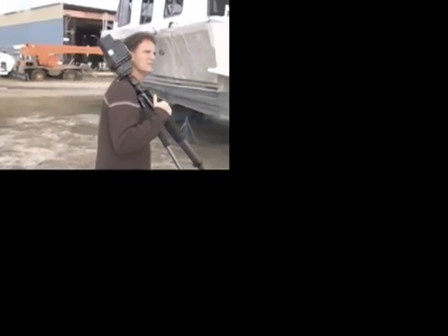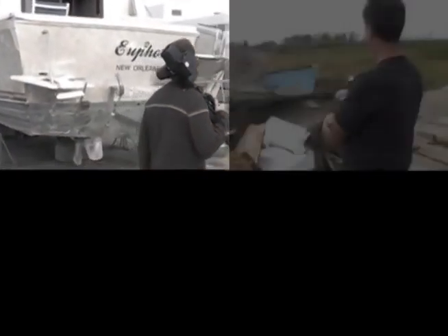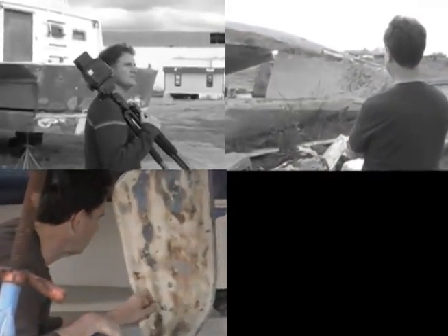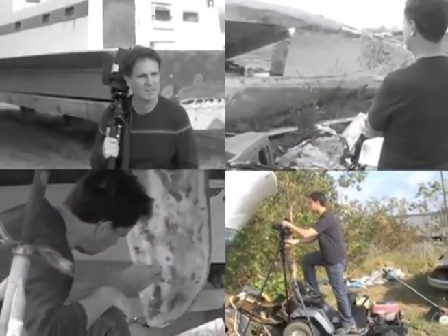Some of my influences come from abstract expressionism. The painters Jackson Pollock, Mark Rothko, Clifford Still, and the photographer Aaron Siskind are referenced in my photographs.